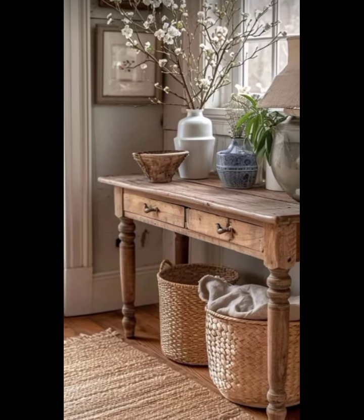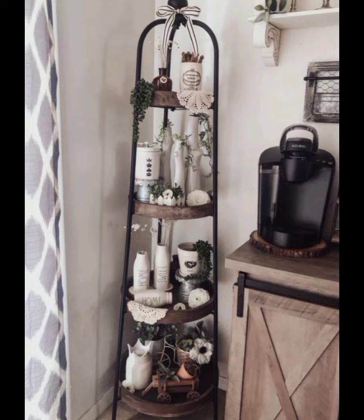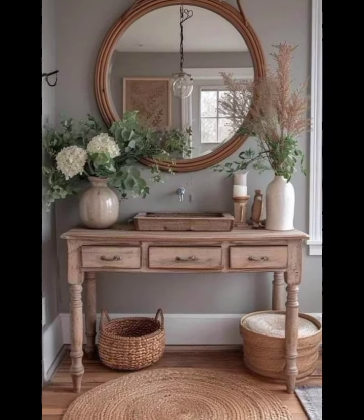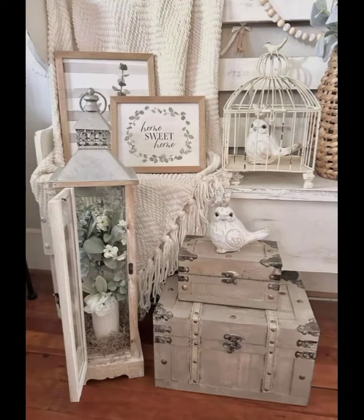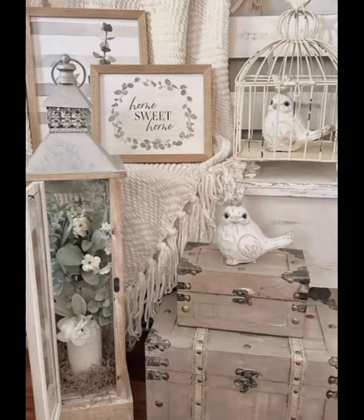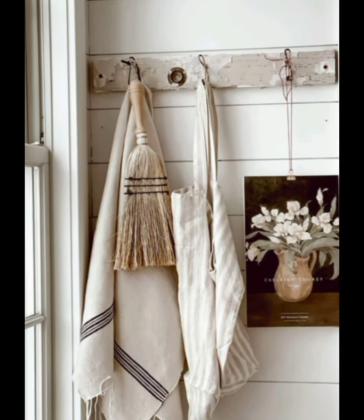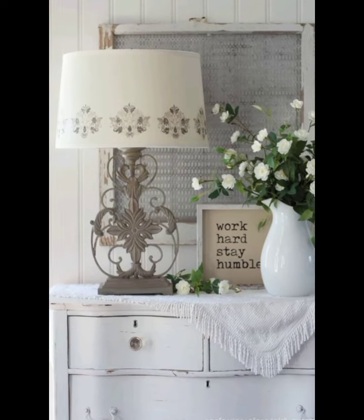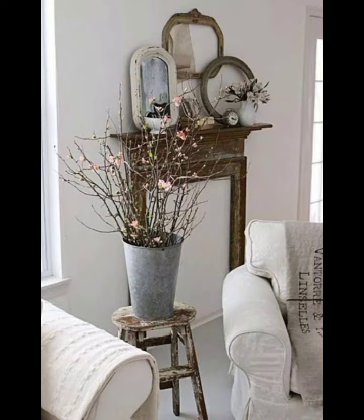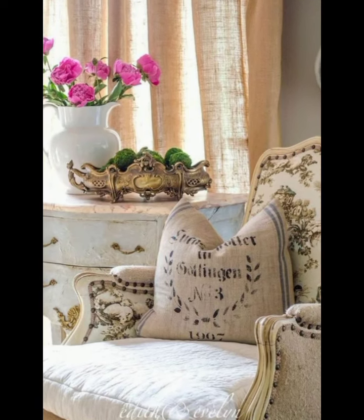These pieces should be practical but also contribute to the overall aesthetic. Wall decor is where you can really get creative. Vintage frames with botanical prints or family photos add a personal sense of history. An antique mirror can make the space feel larger and beautiful — choose one with an ornate frame to keep with the vintage theme. Create a gallery wall by mixing different sizes and styles of frames.